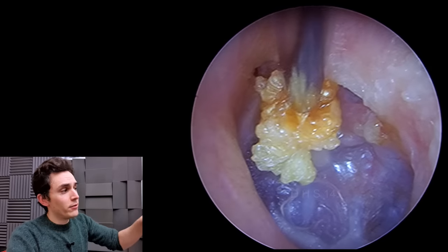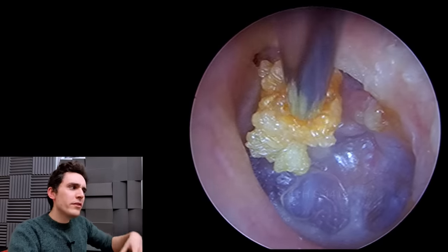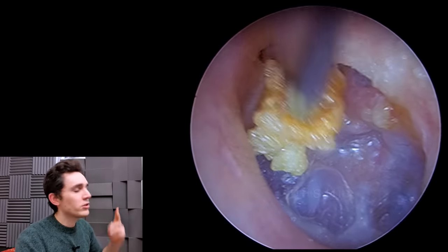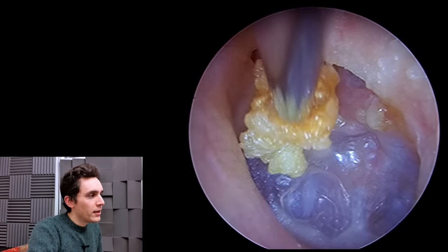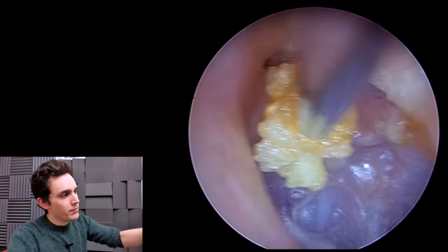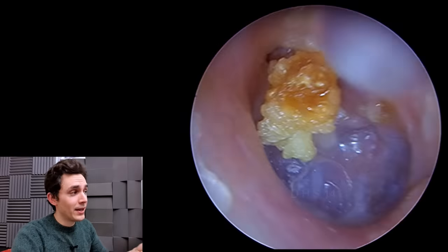Normally when an ear looks like this — definitely not normal at first glance — they would have usually filtered through to ENT already. They would have seen a nurse practitioner, a GP, or someone who would have picked up on this way earlier. So it's very rare that an ear that looks like this will filter through to audiology. You can see, as I'm moving it, the umbo — which is the centre of the eardrum — flexing back and forth. That's a sign that it is actually attached to the malleus.